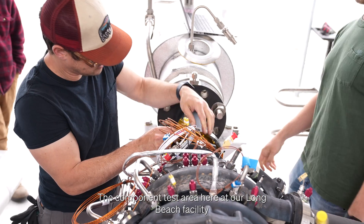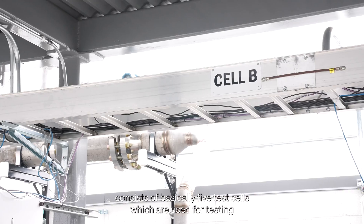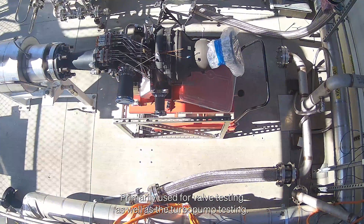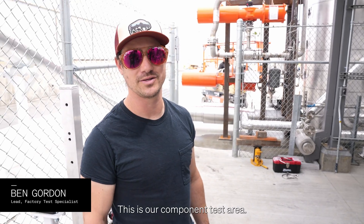The component test area here at our Long Beach facility consists of basically five test cells, which are used for testing various components that we design and build here at the factory — primarily used for valve testing as well as turbo pump testing. This is our component test area.